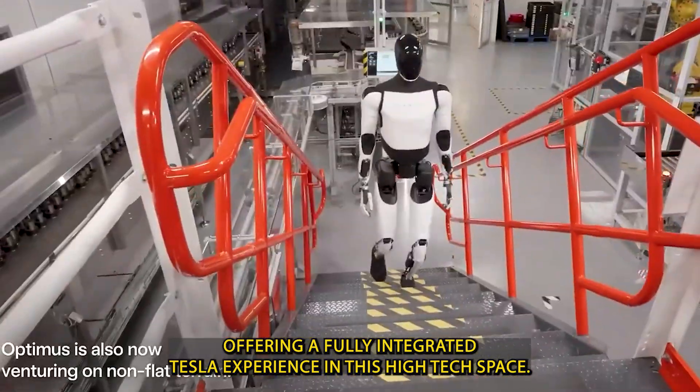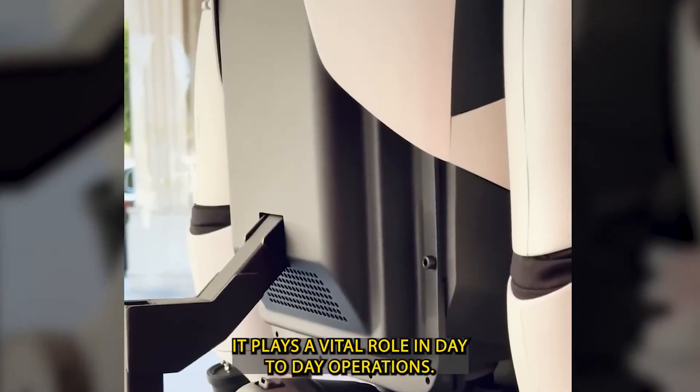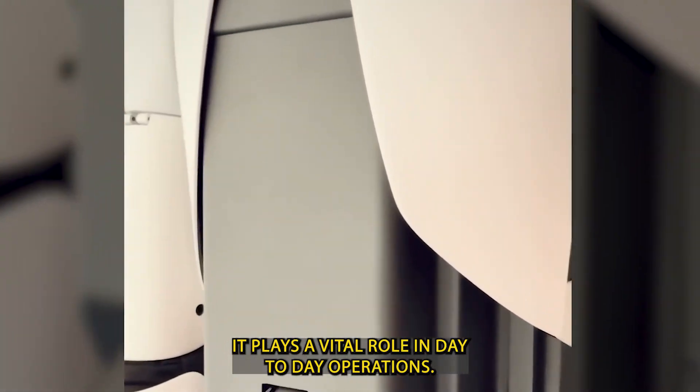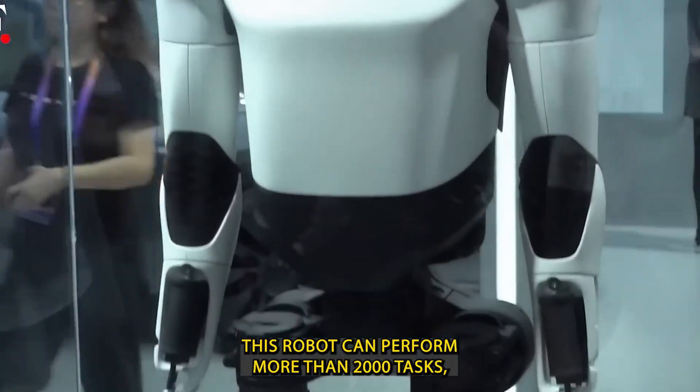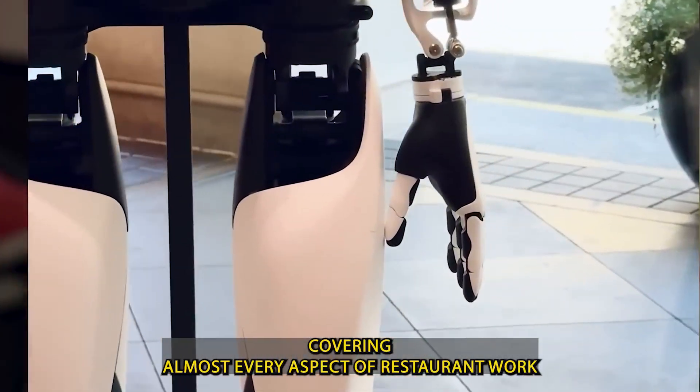In this high-tech space, Optimus Gen 3 isn't just there for show. It plays a vital role in day-to-day operations. This robot can perform more than 2,000 tasks, covering almost every aspect of restaurant work.